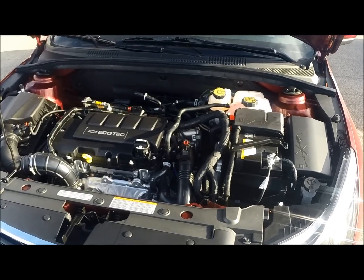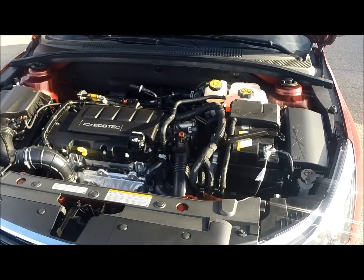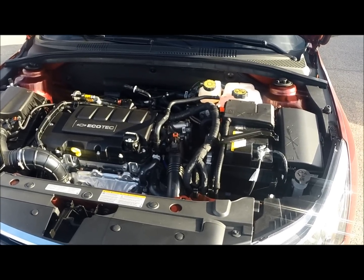Of course this vehicle is backed by Chevy's three-year 36,000 mile comprehensive warranty along with their five-year 100,000 mile powertrain warranty.